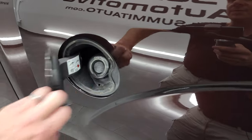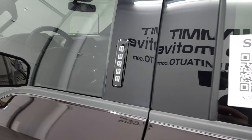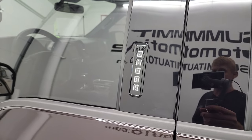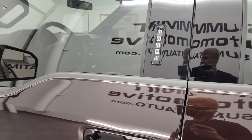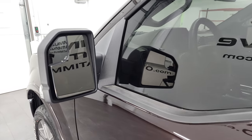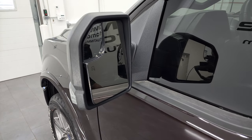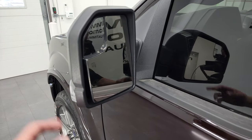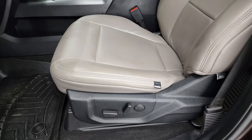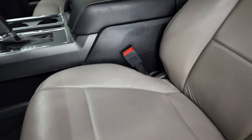You do get the capless fuel fill, which is really nice. This one has the driver's side door code entry — we do have the code for this truck. Heated mirrors with built-in directional signals. Inside, the XLT package gives you the gray leather interior.